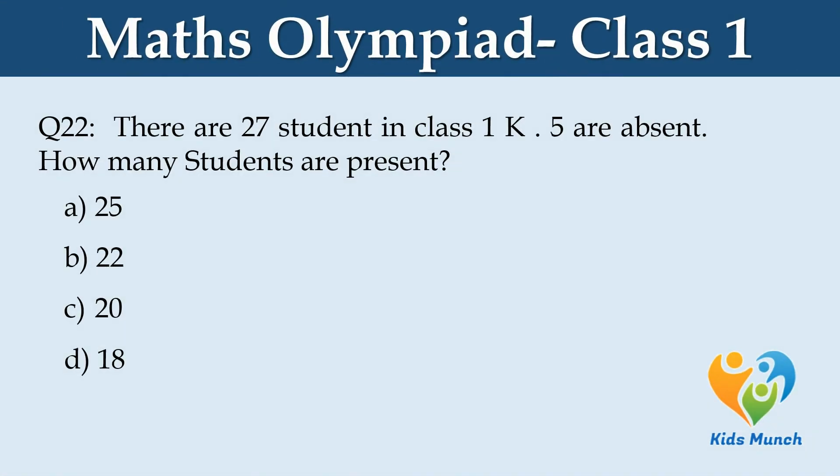There are 27 students in class 1K. Five are absent. How many students are present? Option A. 25, B. 22, C. 20, D. 18.